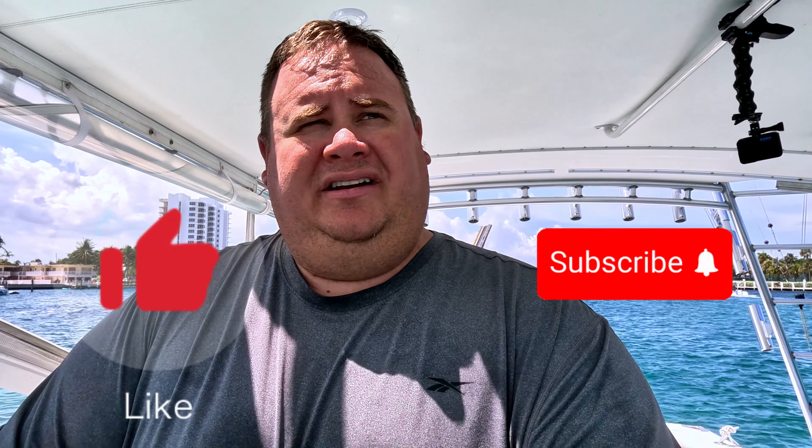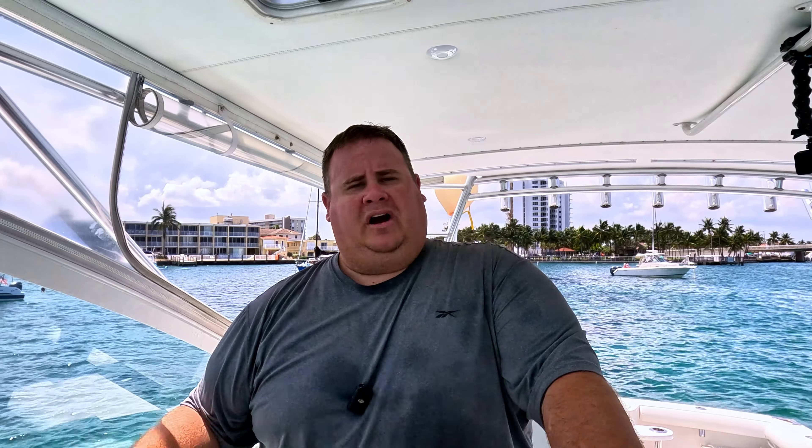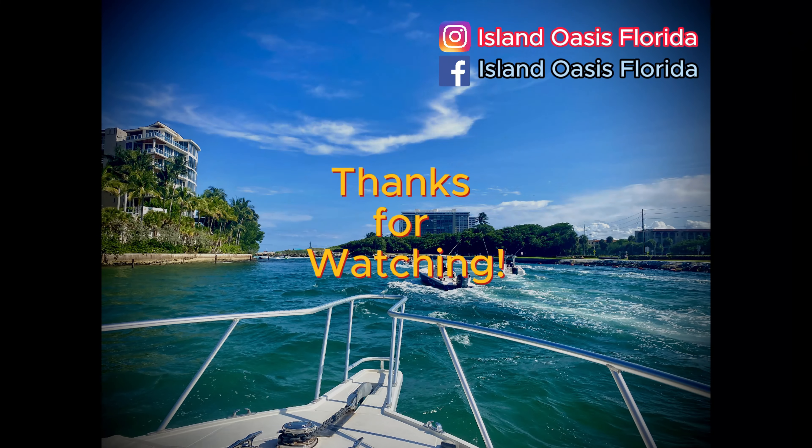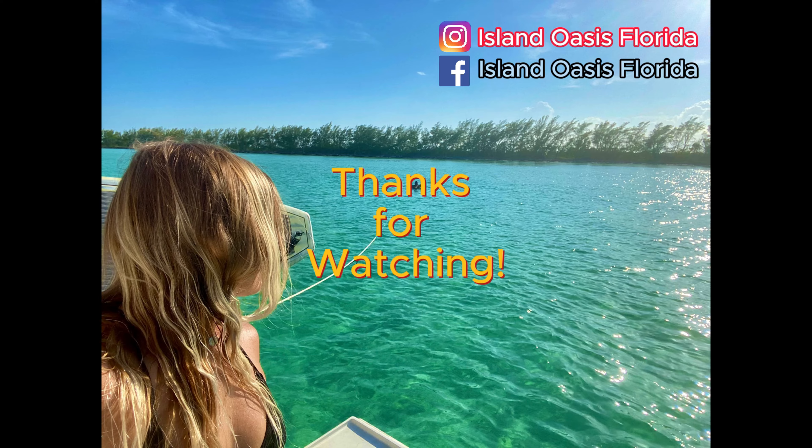So again guys, thank you very much. Appreciate your time. If you got anything from this video, do me a favor — like and subscribe. If you're interested to see more, click on the video on your screen to see the biggest mistakes that everyone makes when they buy a VHF, and we'll see you on the next one.